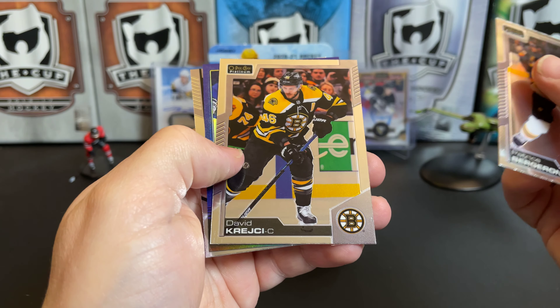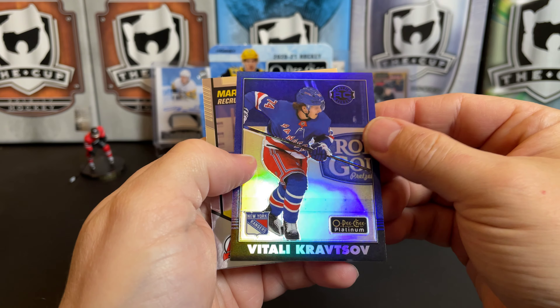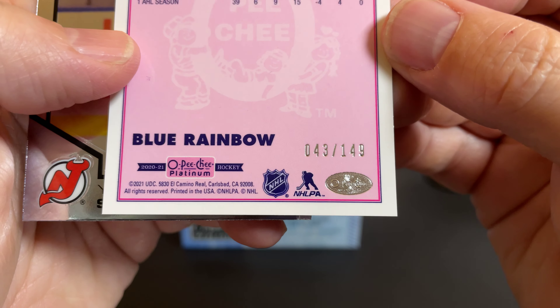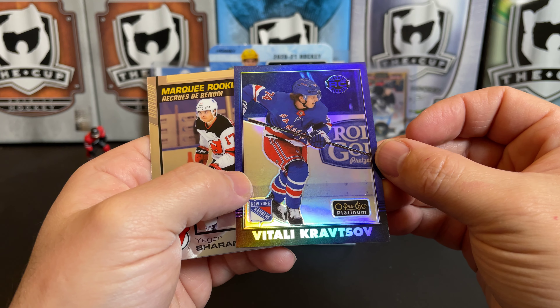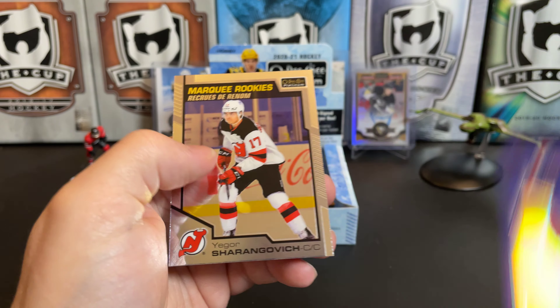Mark Giordano, Claude Giroux, and there is a rainbow of Patty Kane. The marquee rookie of Calvin Thurkoff. Patrice Bergeron, David Krejci, there's a Vitali Kravtsov blue rainbow — it's a retro to 149. Really nice looking card with the Rangers blue and the blue of the card.